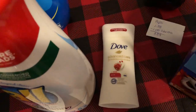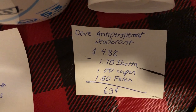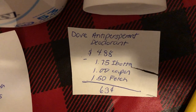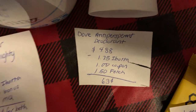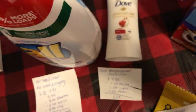The next deal is on the Dove deodorant. The antiperspirant deodorant is $4.88. There's $1.75 back on Ibotta and a dollar coupon through the Dove website, and there's $1.50 back on Fetch making it $0.63.